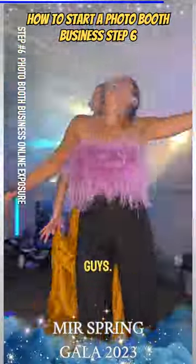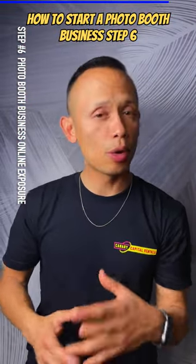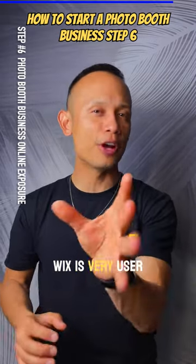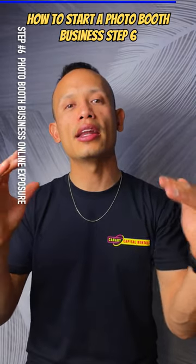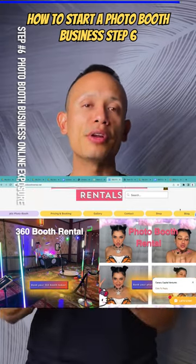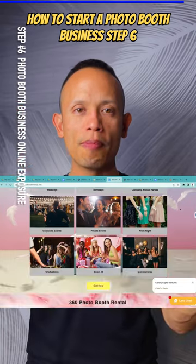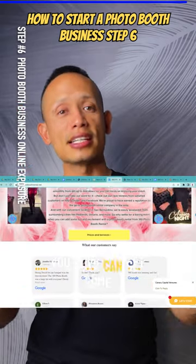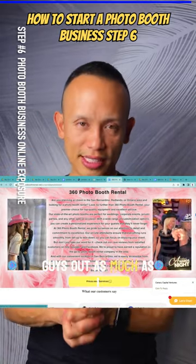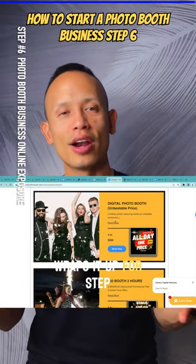Now you're probably thinking — what about a website? A website is awesome. I recommend Wix because it's very user-friendly for getting templates and building a website for your photo booth business. It makes it easy to look at analytics and set up a beautiful profile. Check out my business website for ideas, and feel free to copy and paste. That pretty much wraps it up for this step.